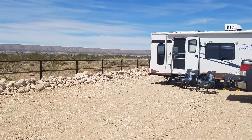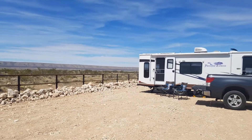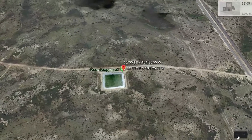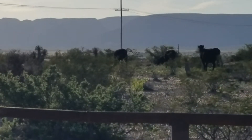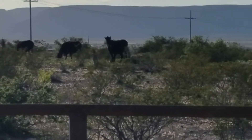In this giant parking lot we only had one neighbor the entire time we stayed there. And don't worry if you need to borrow milk from your neighbors — you got these cows that are right there to greet you in the morning when you are drinking your coffee.